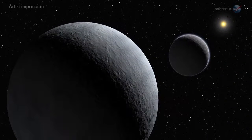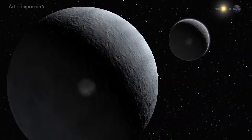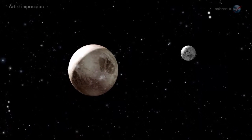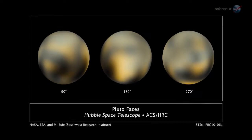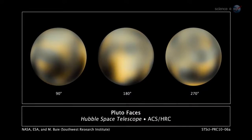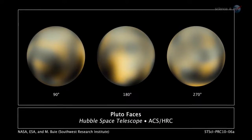At first, Pluto and its large moon Charon will be little more than distant pinpricks — a couple of fat pixels, says Stern — but soon they will swell into full-fledged worlds. By late April 2015, the approaching spacecraft will be taking pictures of Pluto that surpass the best images from Hubble.